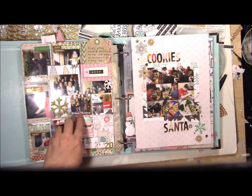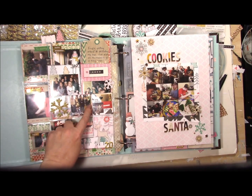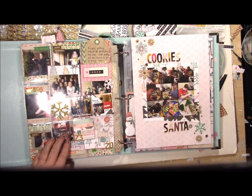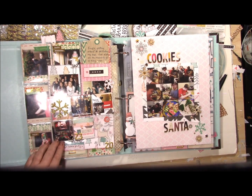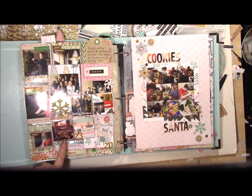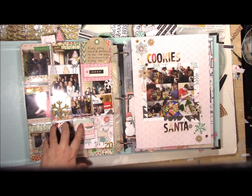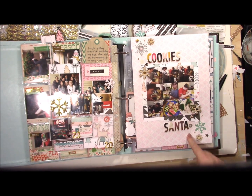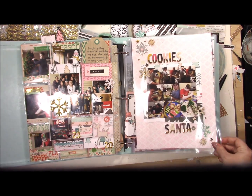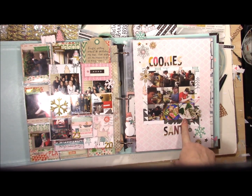I also wanted to include what I used for our Christmas card photo this year — it's the picture from Elf with all of us. On the 23rd I had a work lunch and got my gift there, and I also put Lyndon's Elf slippers in front of the fireplace. I just layered some patterned paper for the 23rd of December.